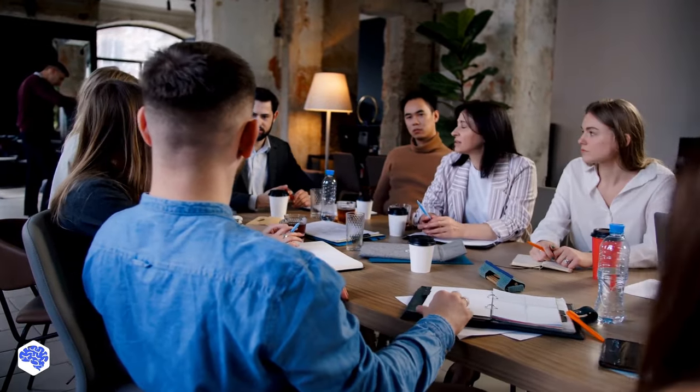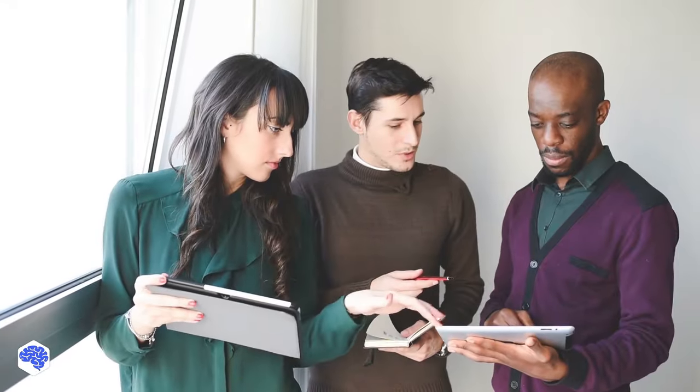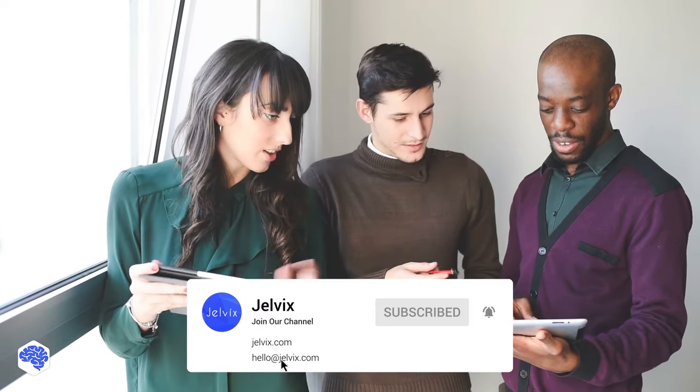This video was prepared by the Jelvix team. Jelvix helps top brands worldwide to innovate and accelerate digital transformation. We provide world-class enterprise software engineering, design, and technology consulting services. Find our contact details in the description box.